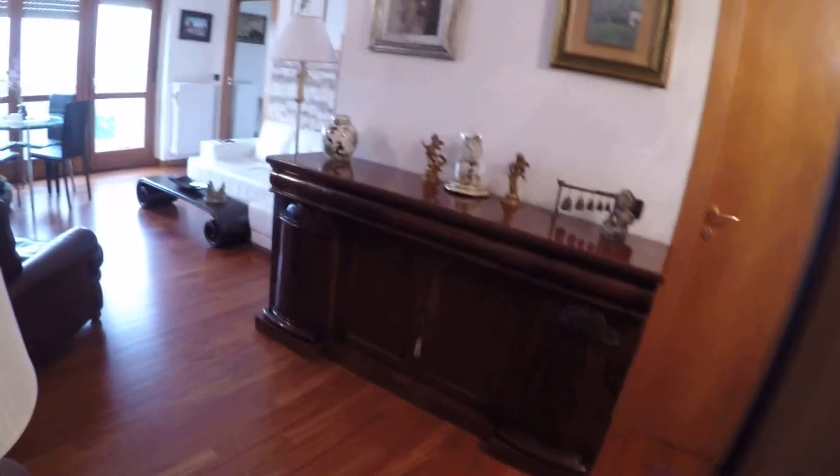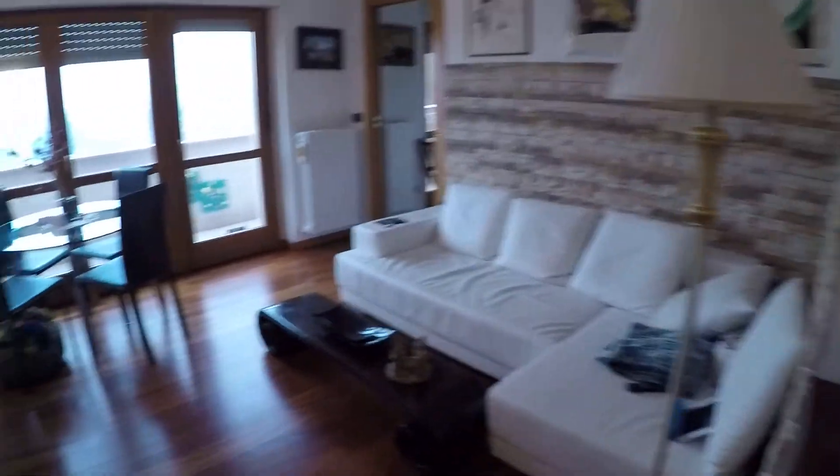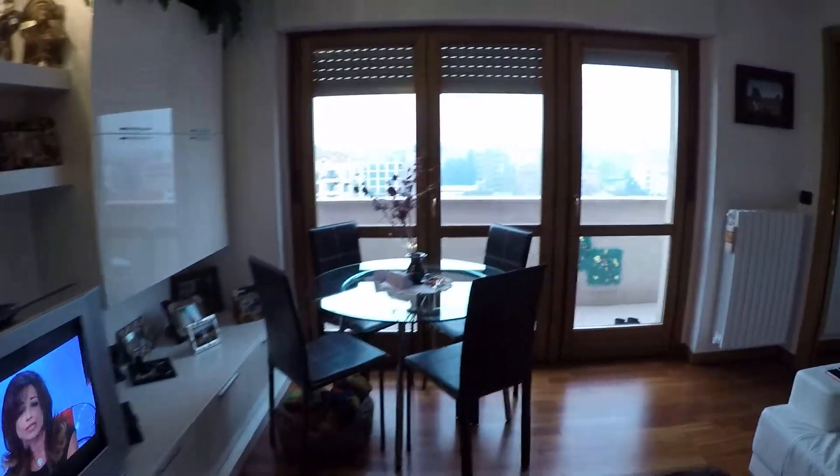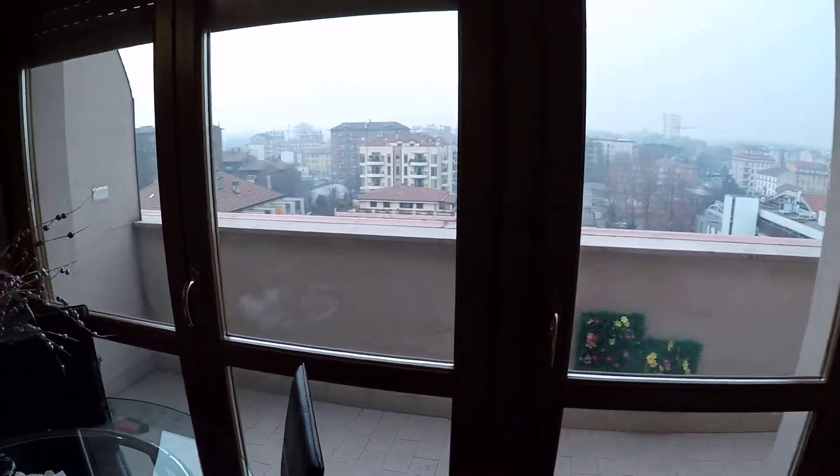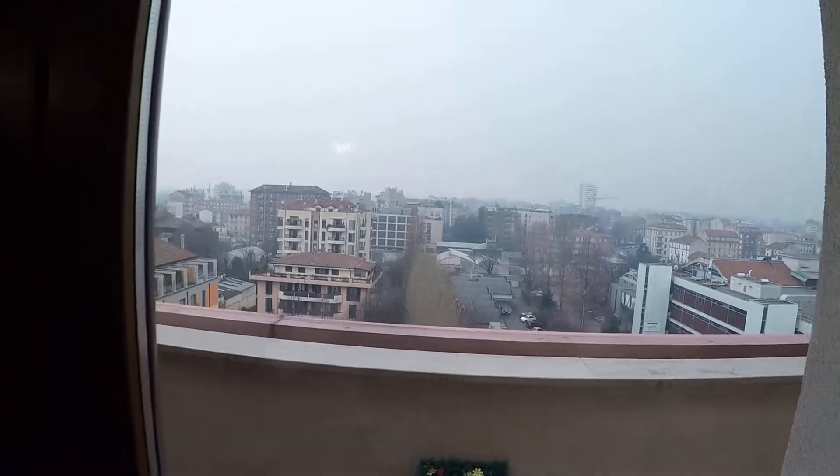Now we enter the apartment. This is the shared space — the living room with a television, and there is also a huge balcony over there with a great view over the city.